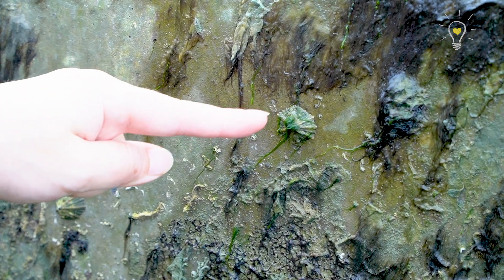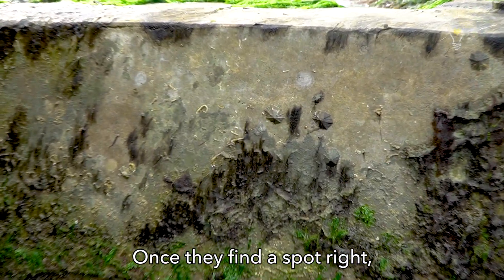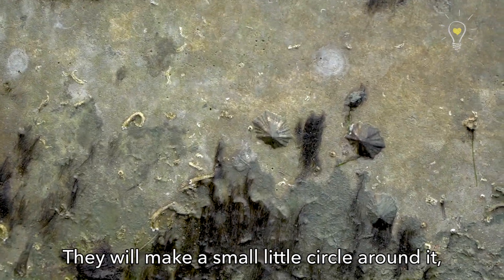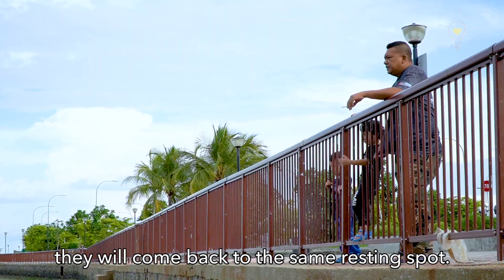These are limpets! They look like barnacles but they're actually not — they're actually snails. Once they find a spot, they'll make it their home. They'll create a small circle around it, and whenever they go and feed, they'll come back to the same resting spot.